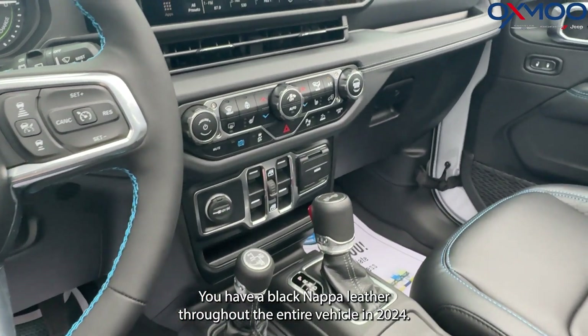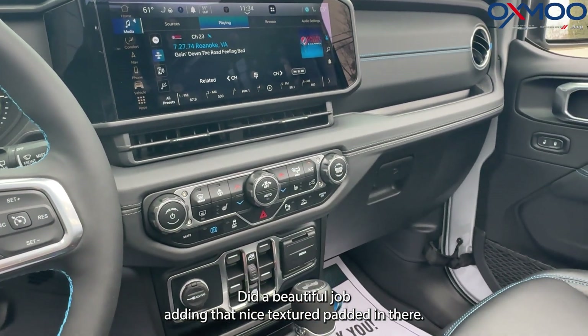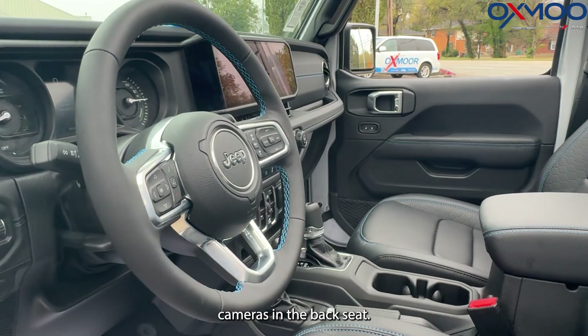Blue stitching, and you have black Nappa leather throughout the entire vehicle. 2024 did a beautiful job adding that nice textured pattern in there. The 12-inch screen up front gives you nice visibility when using your backup cameras.